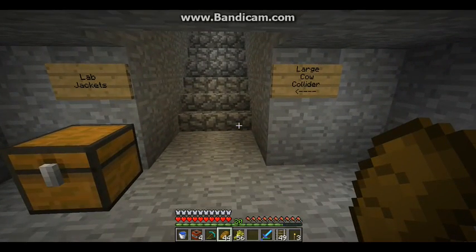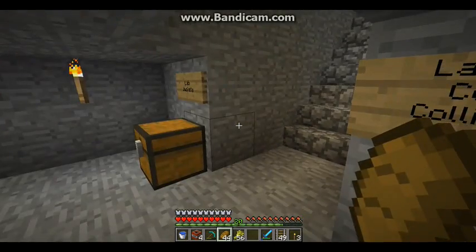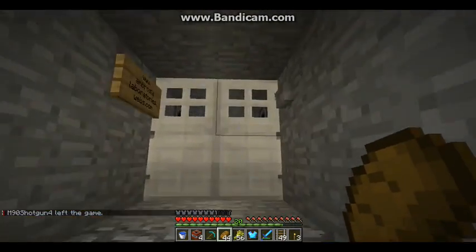Welcome to Ambrosia Laboratories. Today we will be taking a look at the Large Cow Collider. At Ambrosia Laboratories, safety is our number one priority, so we remind all employees to wear lab coats at all times while in the facility.